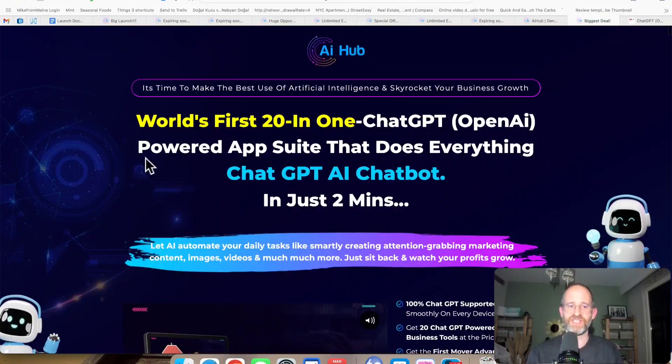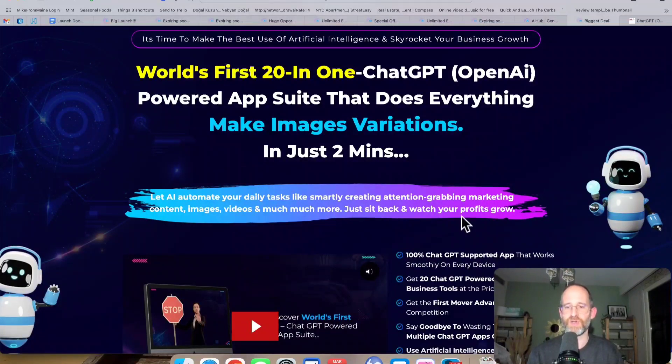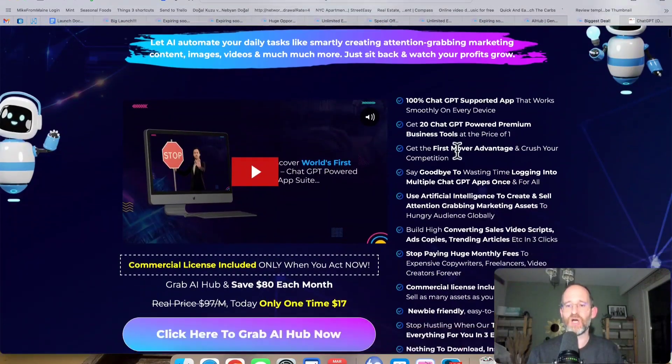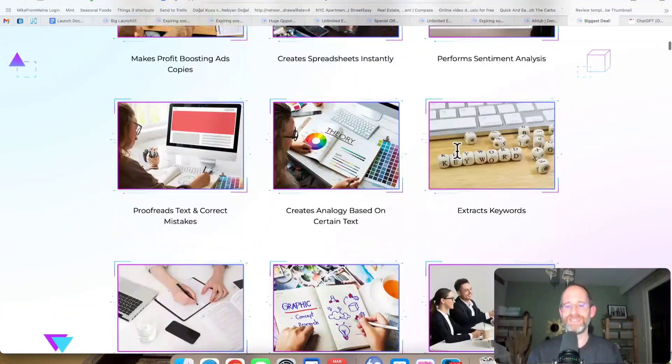Let's take a look at the sales page here together. It says world's first 21 ChatGPT OpenAI Powered App Suite that does everything — keywords to videos, content, keywords to images, and all these different things with so many different tools. It corrects grammar in just about two minutes. Let AI automate your daily tasks like smartly creating attention-grabbing marketing content, images, videos, and much more. Just sit back and watch your profits grow. It has all these different tools all in one using the power of AI, all in one dashboard.